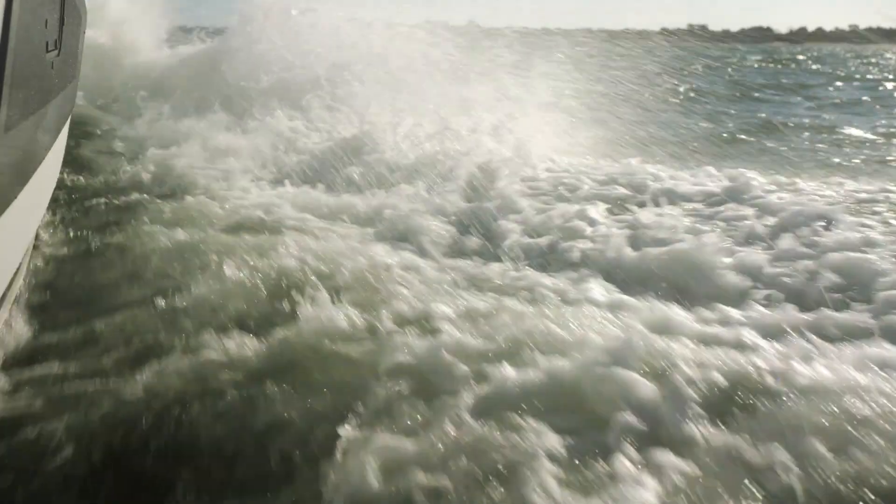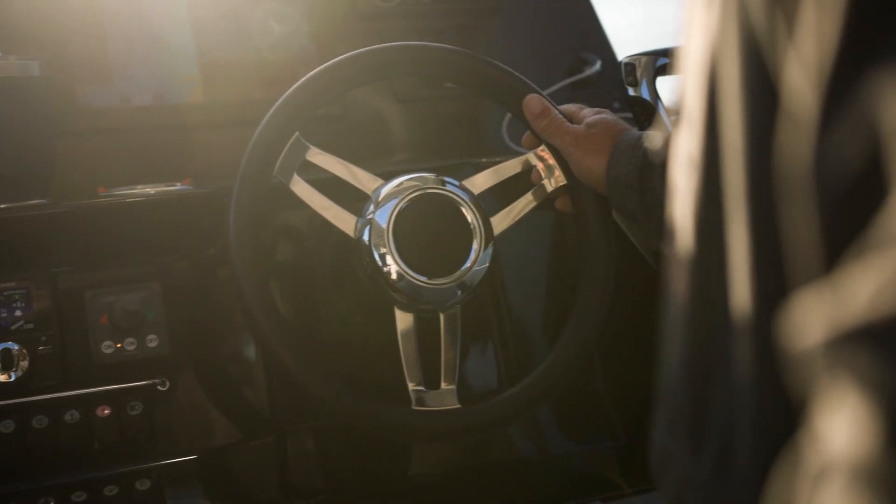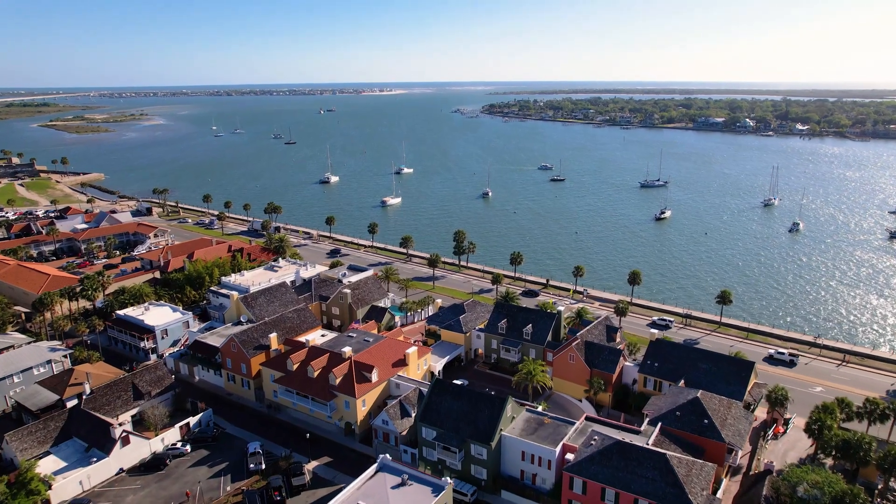The modern marina features everything you need for a seamless experience. Boaters will love the deep water access, with direct entry to the Intracoastal Waterway and the Atlantic Ocean.